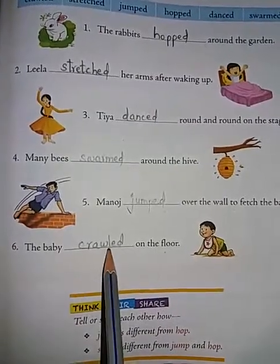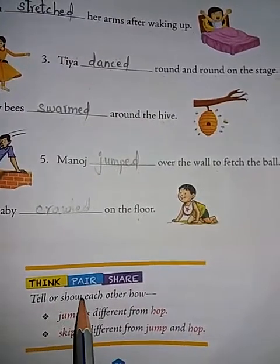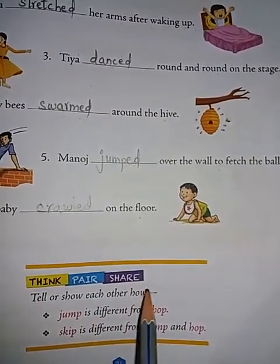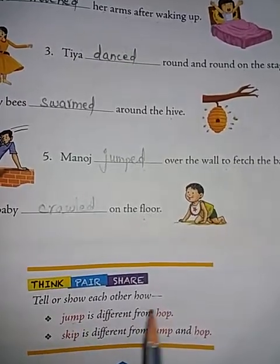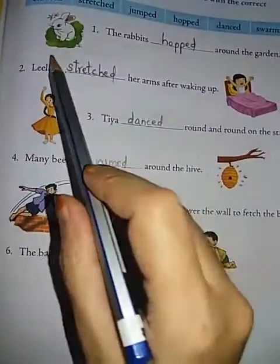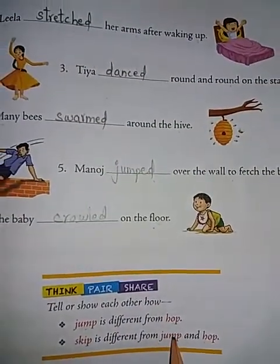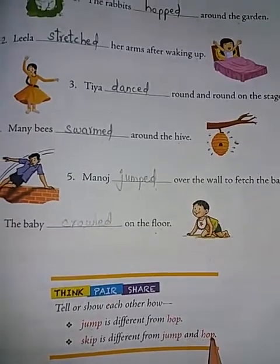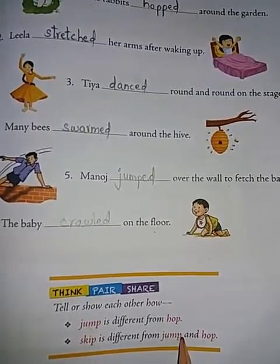The baby crawled on the floor. Now, tell or show each other how jump is different from hop. Jump is different and hop is different — who will hop? A rabbit will hop. Skip is also different from jump and hop. Do you know children? Yes, skipping is different from jump and hop.